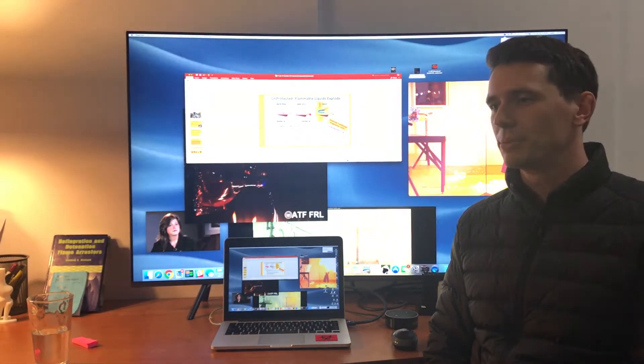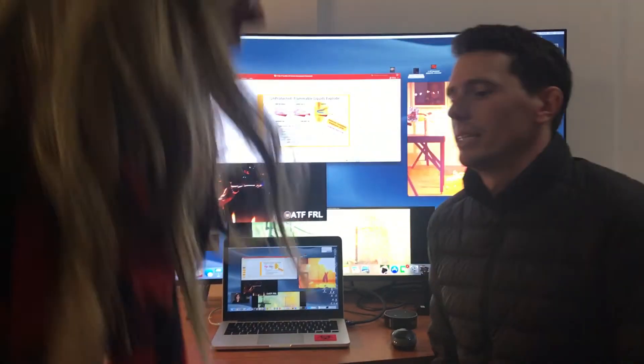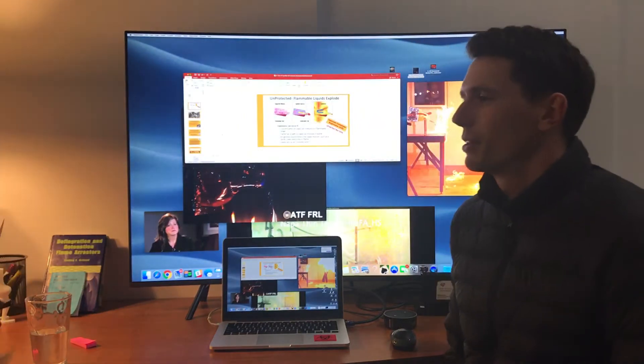Hey James, thanks for coming out. Absolutely. This is always so much fun up here, isn't it? Absolutely, a lot of fun stuff going on.